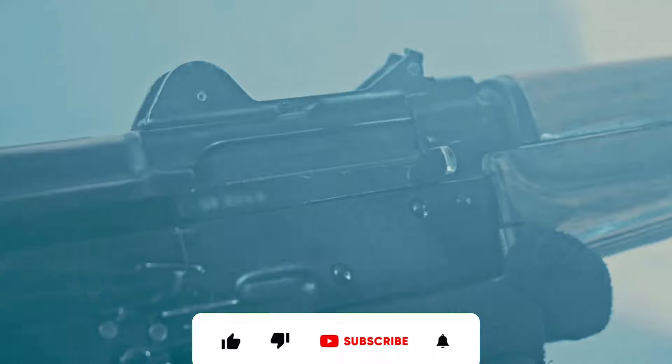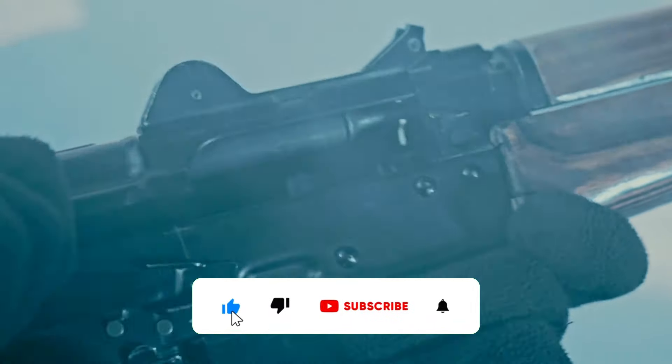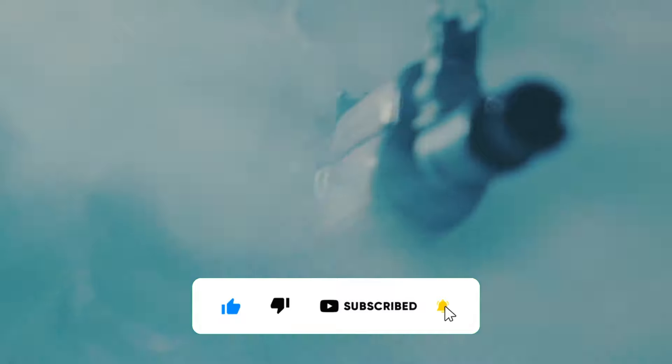That's all for now. I hope you have enjoyed watching the video. Don't forget to like and subscribe to our channel for more amazing updates.